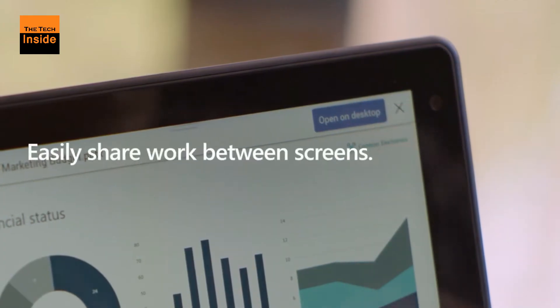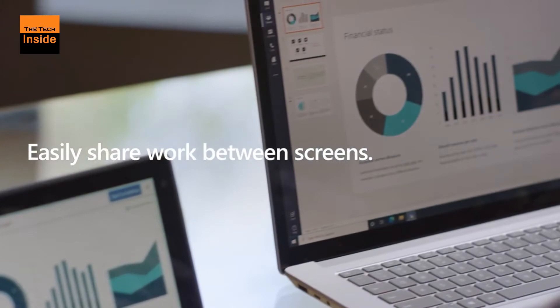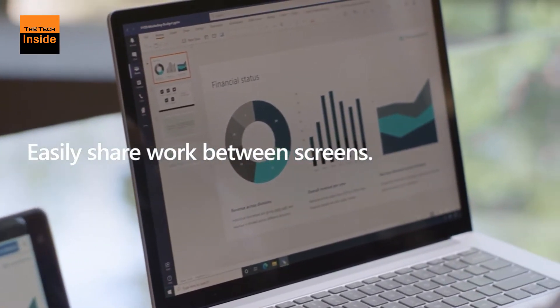According to the company, these new displays are all-in-one devices made specifically for Teams users, offering them voice access to Cortana and a touchscreen.